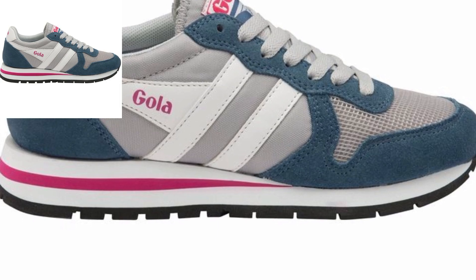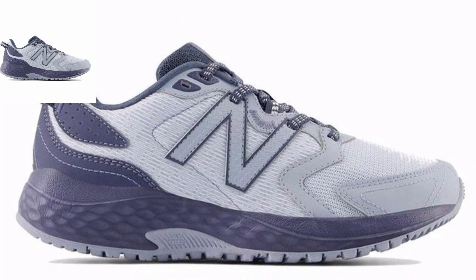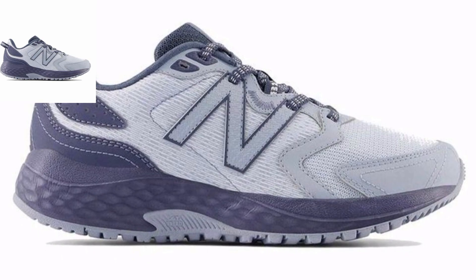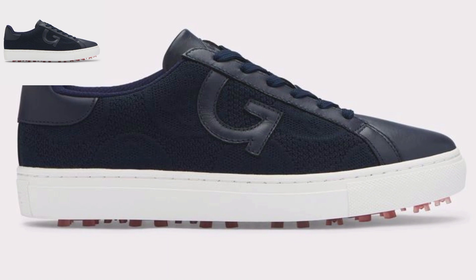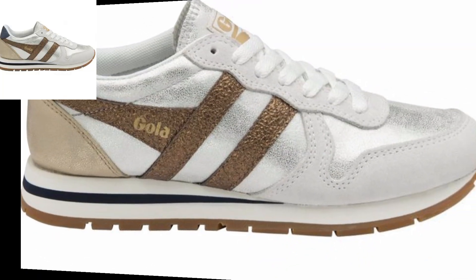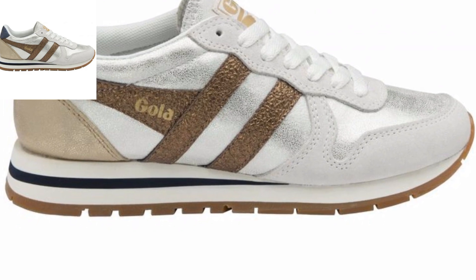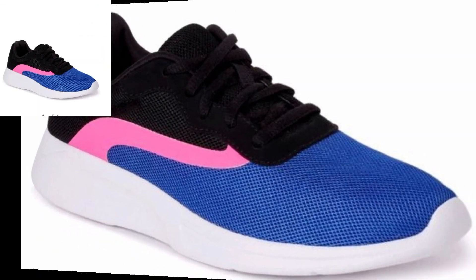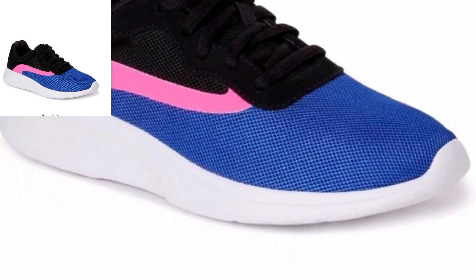Embrace a sporty aesthetic with joggers featuring sporty stripes or other sport-inspired details for an authentic athletic look. Take care, Allah Hafiz.